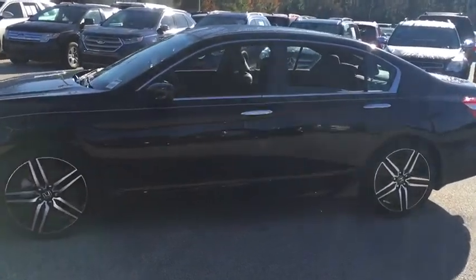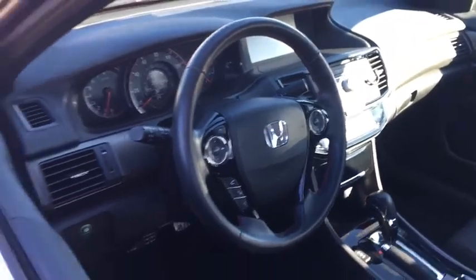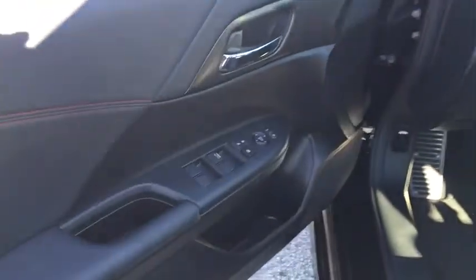Traction control, dual airbags, one owner, power steering, alloy wheels, four-wheel disc brakes, electronic stability control, power windows, security system, CD player, rear window defroster.